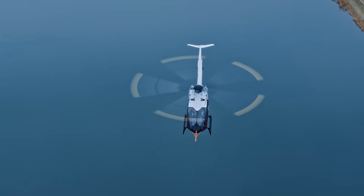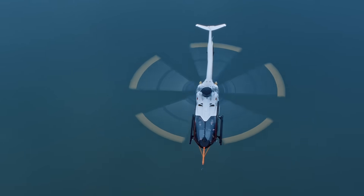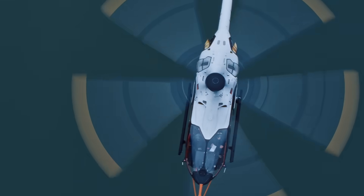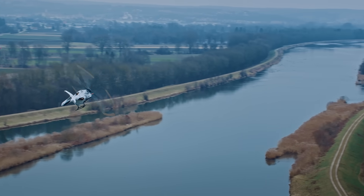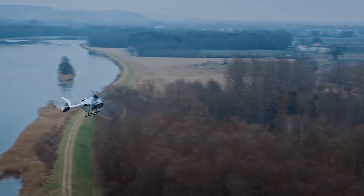The two engines of the helicopter are managed by a dual-channel, full-authority digital engine control system, guaranteeing unprecedented levels of performance in all engines operative operations and considerable power reserves in one-engine inoperative scenarios.